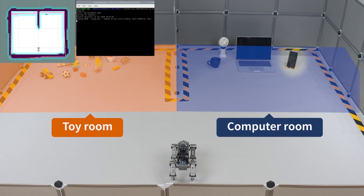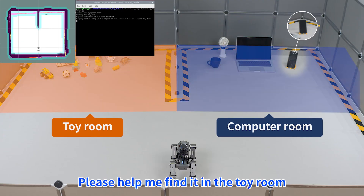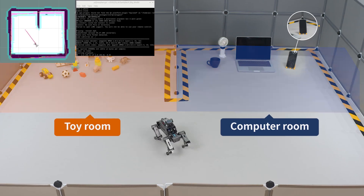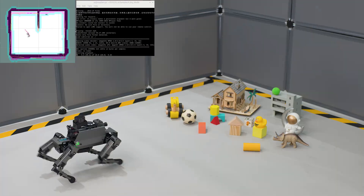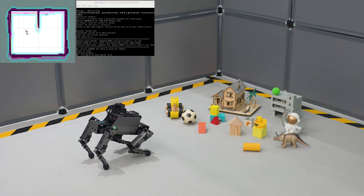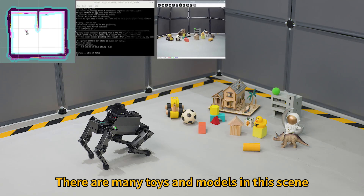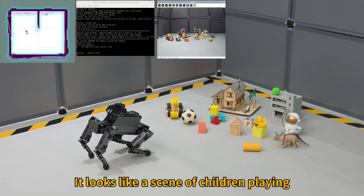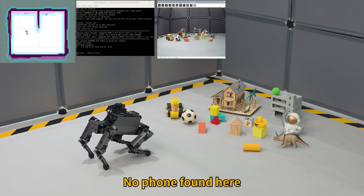Hi, Ja Boom! My phone is missing. Please help me find it in the toy room. Okay. There are many toys and models in this scene. The overall atmosphere is relaxed and funny. It looks like a scene of children playing. No phone found here.